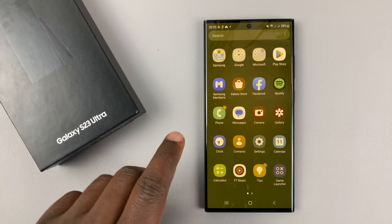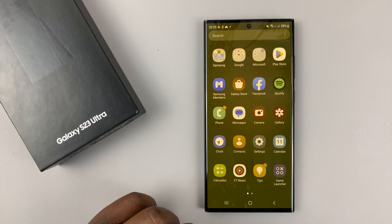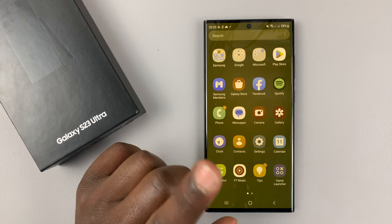You might find that there's something strange with the colors on the screen of your Galaxy S23. I'll be showing you two ways you can fix this — two possible problems.